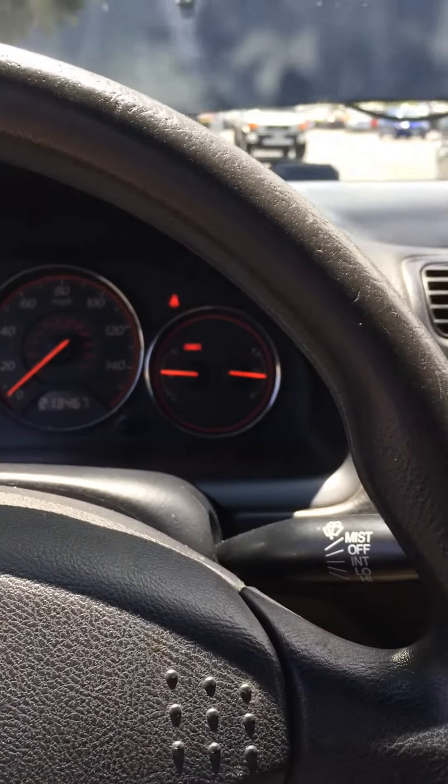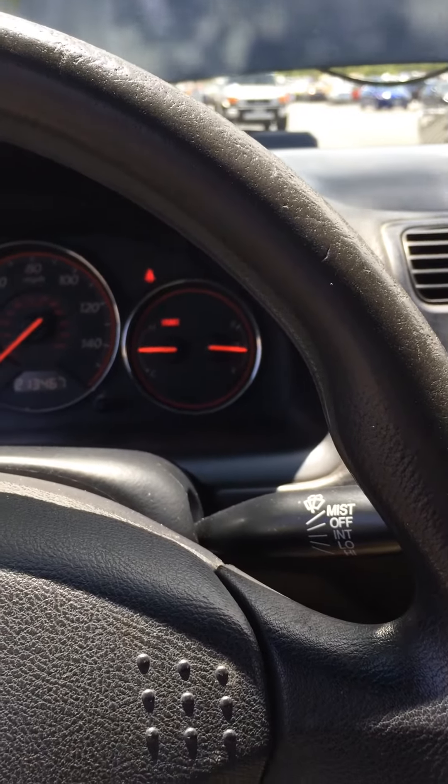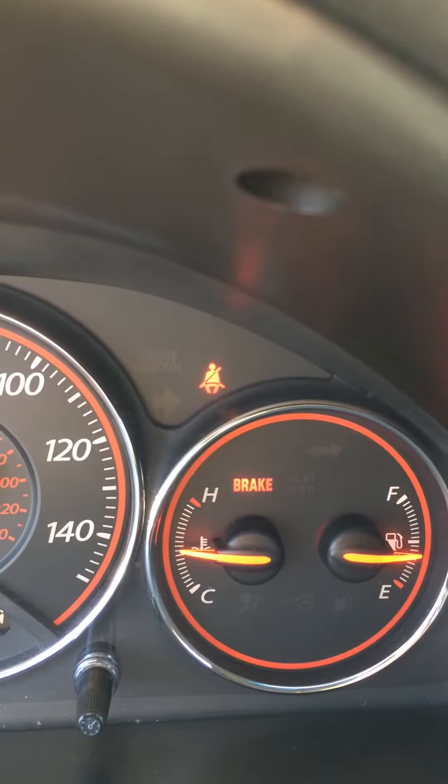I'm having a problem here with my Honda Civic. I'm overheating, as you can see. I'm hot — pretty hot there.